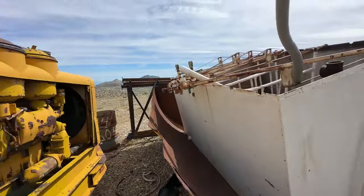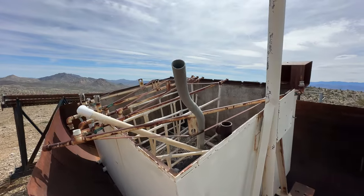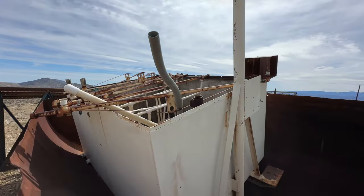Here's what looks like a wash plant — maybe part of a wash plant.